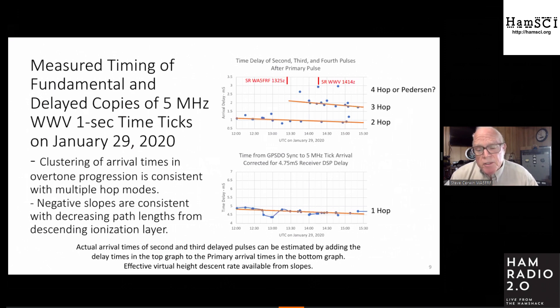I measured a bunch of these — sitting in front of my radio for five hours capturing screen captures, then spending two more days entering data into a spreadsheet to make a cluster plot. And they clustered in layers, which suspiciously looked like multiple hops. Here's the timing data for the one-hop mode from 1200 to 1530 Zulu, and here are the delayed copies. Higher angle modes started appearing around the time sunrise crossed the mean path between Fort Collins and my QTH.